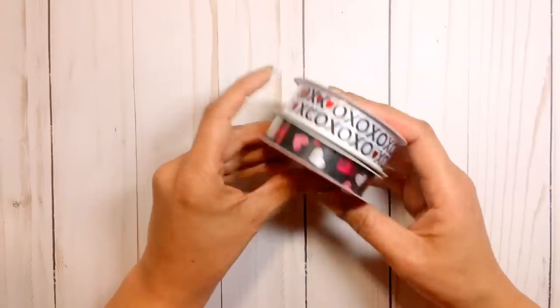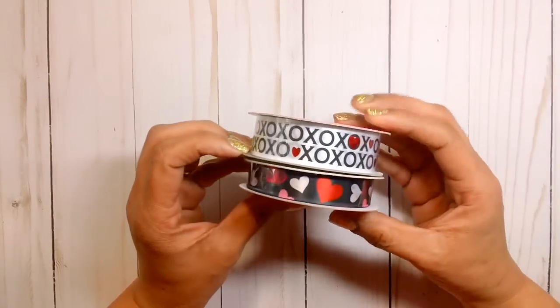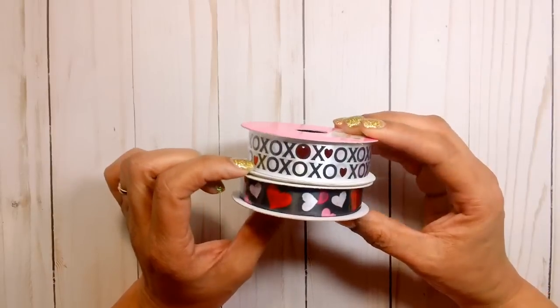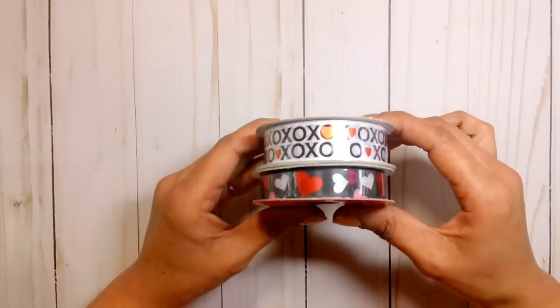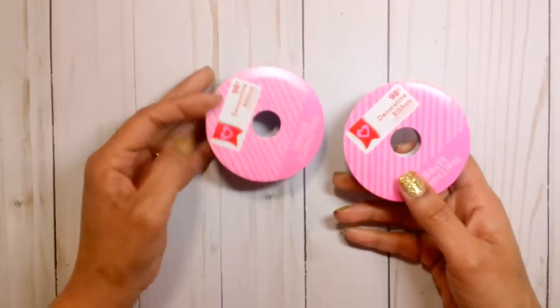I also picked up this ribbon in two styles. I don't have any Valentine's ribbon, I don't think. But I thought this was really cute — it looks like a foiled heart there. I don't know if the camera is going to pick it up, but it's really pretty. And these were 98 cents each.